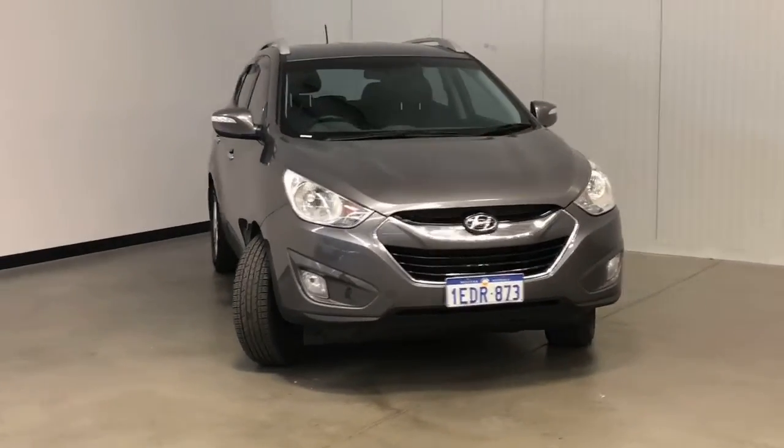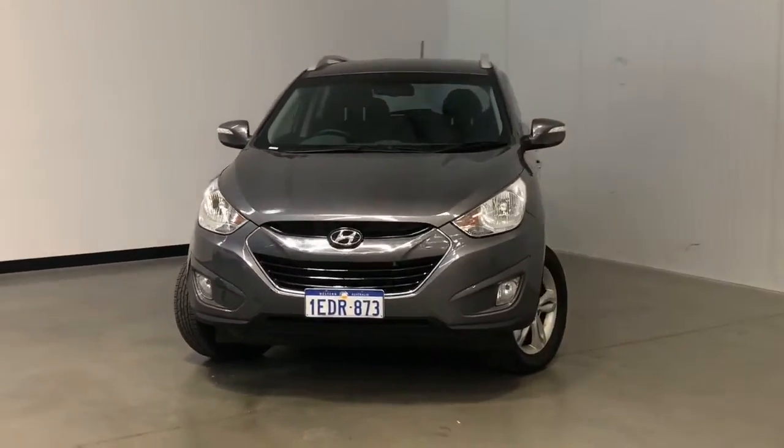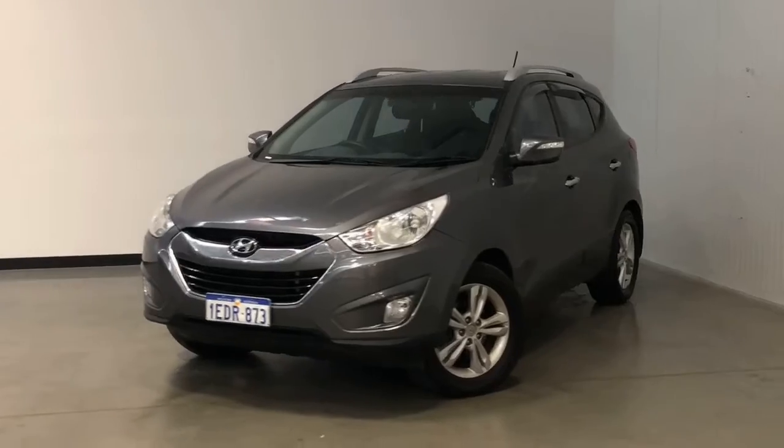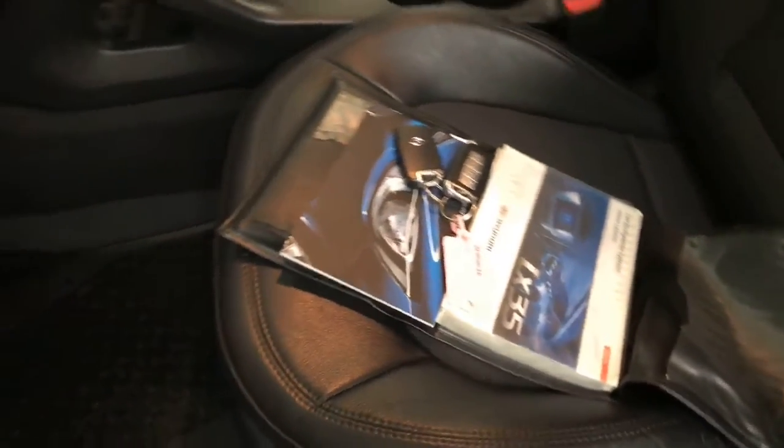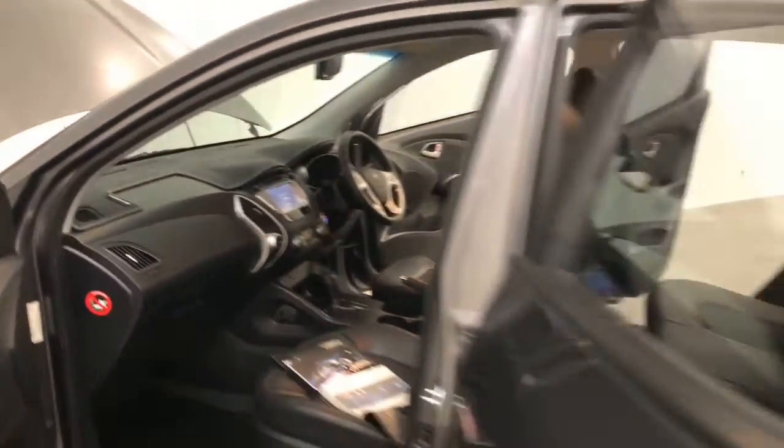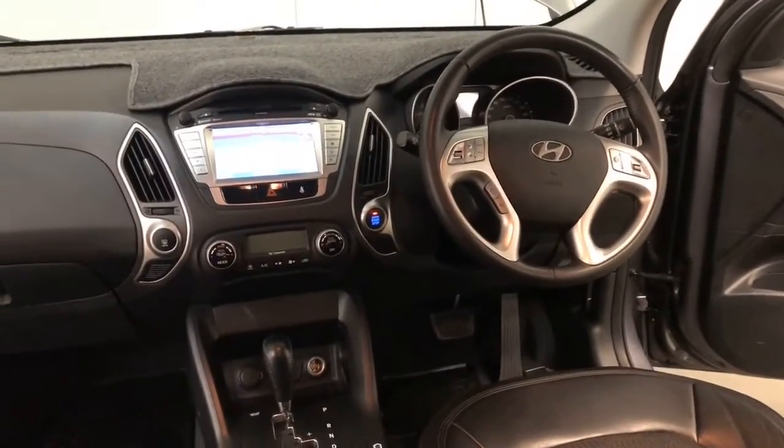Hyundai claims the ix35 uses 7.5 liters per 100 kilometers of diesel in the combined city and highway cycle, while putting out 198 grams of CO2. It has a 55 liter fuel tank, meaning it should be able to travel 733 kilometers per full tank.